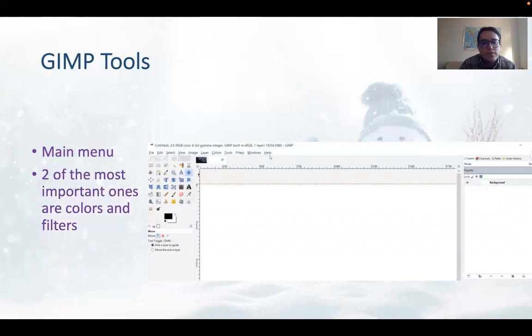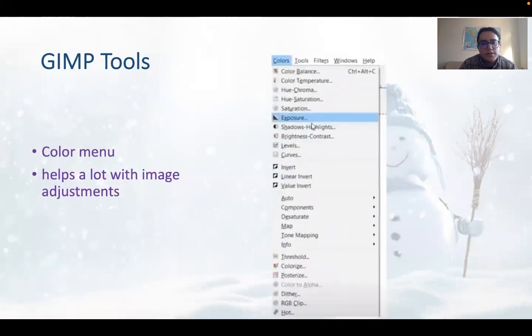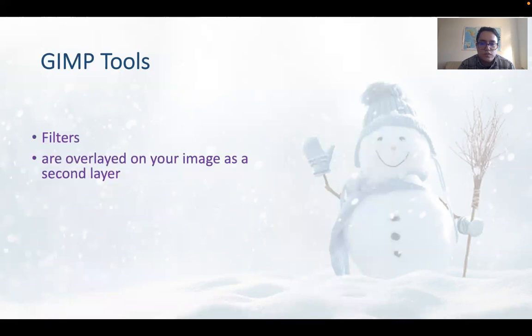The main menu's two most important options are colors and filters. The color menu helps a lot with image adjustments. When you go to color, you can find color balance, color temperature, hue chroma, hue saturation, saturation, exposure, shadow highlights, brightness, contrast, levels, and curves — and each of these options affects your image differently.